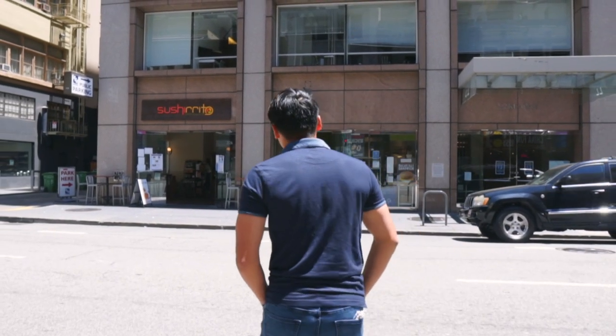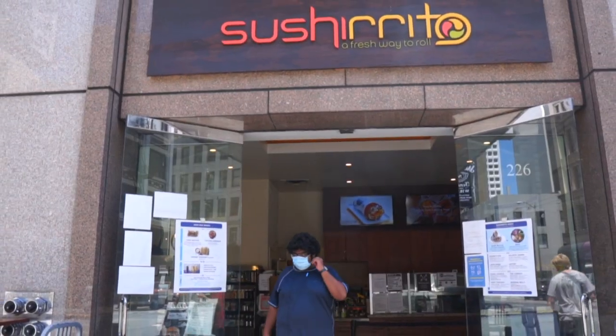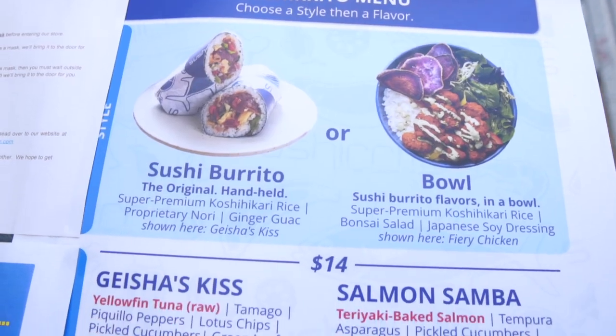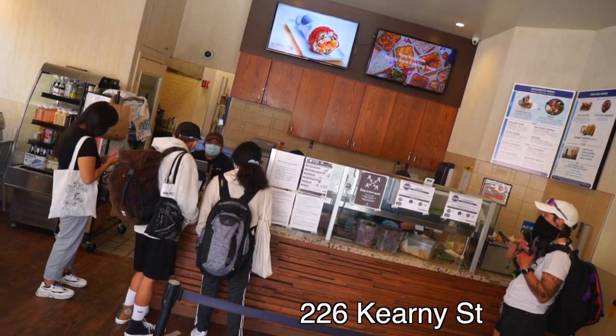SushiRito is a popular sushi burrito restaurant with only six of them, all located in the Bay Area. They serve sushi burritos and sushi bowls. We're here at the main location in downtown San Francisco.